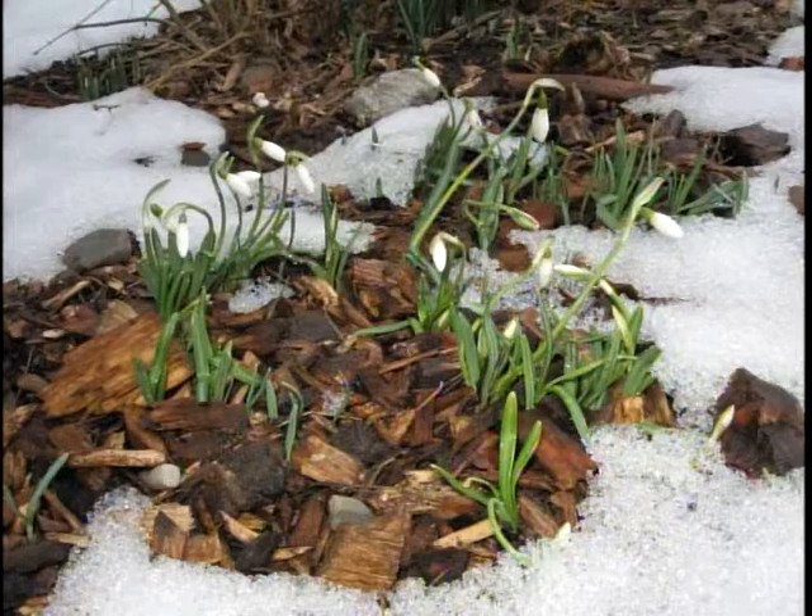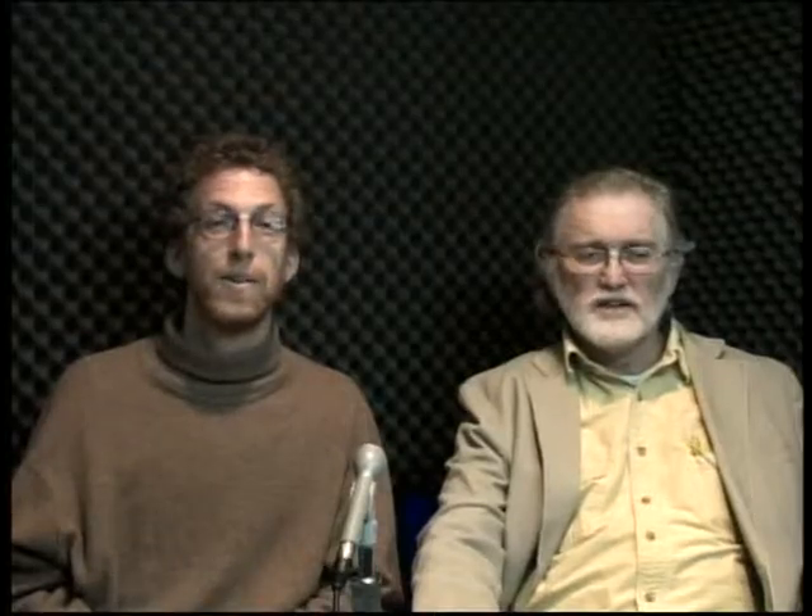We're starting in the present, or almost the present. This picture was taken about two weeks ago — as far as I know, the first flower blooming in Ithaca. These are snowdrops, and this is on one of the traffic islands around town. Just today I saw another flower blooming in Ithaca called winter aconite, which we don't have a photo of.